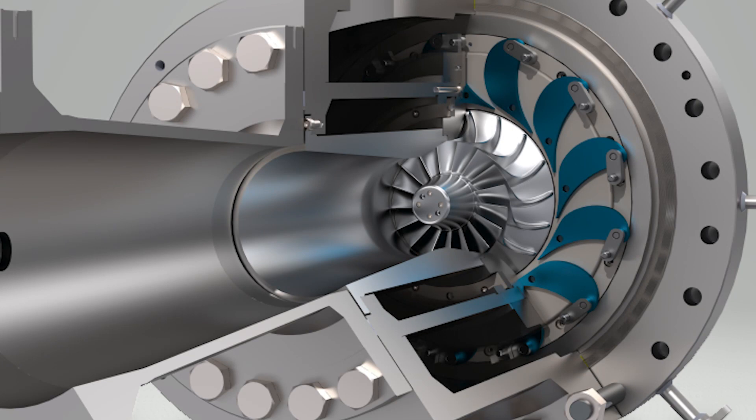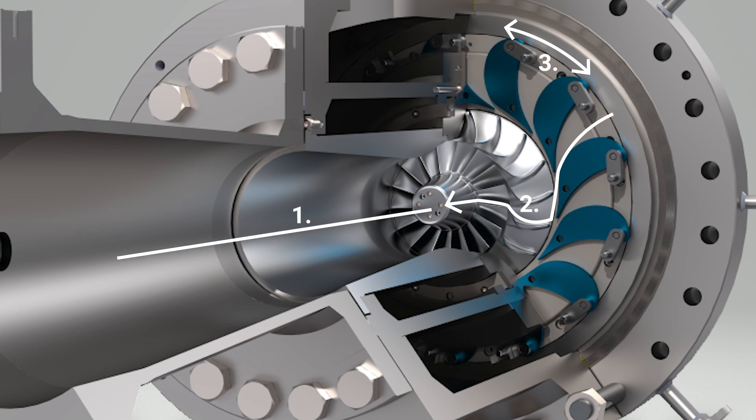Let us take a closer look at the inlet guide vane mechanism itself. In blue you can see what we call the inlet guide vanes, or blades. These blades are movable — they are located on a pivot pin and can all be simultaneously rotated by the outer ring. They accelerate the high pressure gas towards the impeller wheel, where it gives up its power as rotational energy to the pinion and the gearbox. The low pressure gas is then discharged via the discharge cone on the left hand side. So all blades move at the same time.